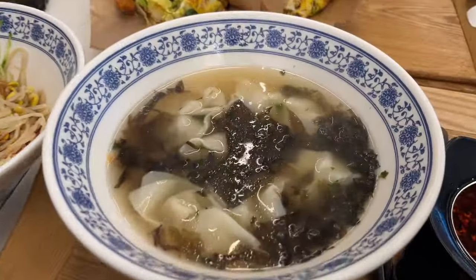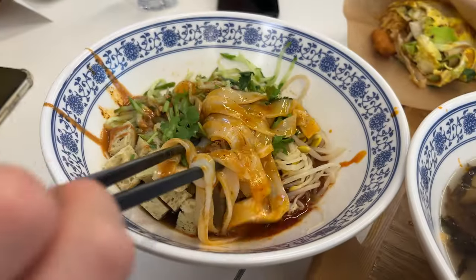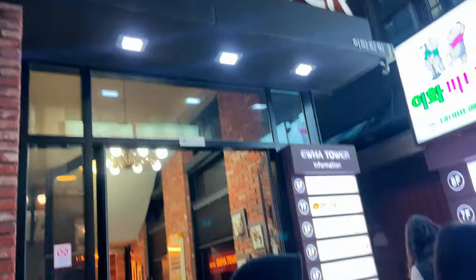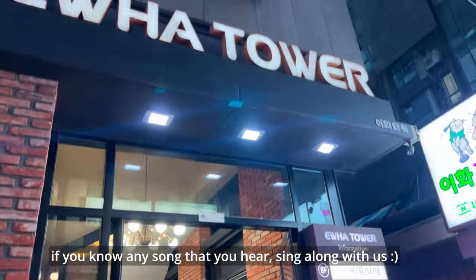It's very small — they only have like one door. We're getting wonton soup, cold noodles, and jang pancake. Okay, this is it!